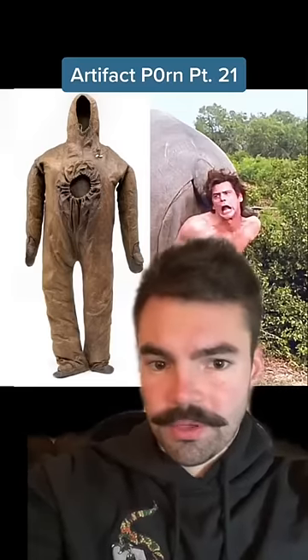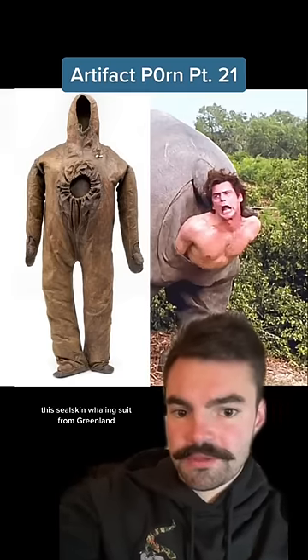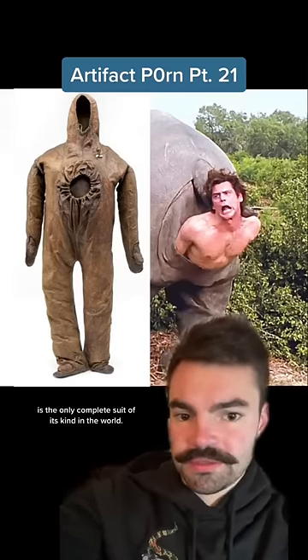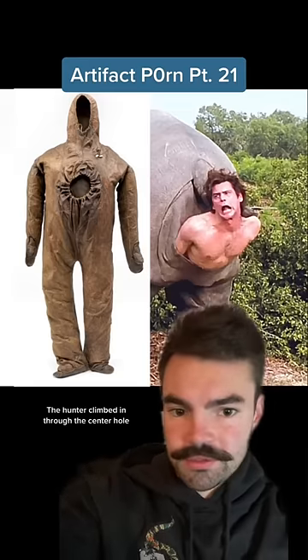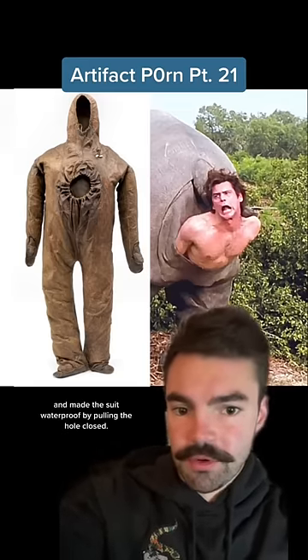Artifact Porn, Part 21. Made sometime before 1834, this sealskin wailing suit from Greenland is the only complete suit of its kind in the world. The hunter climbed in through the center hole and made the suit waterproof by pulling the hole closed.